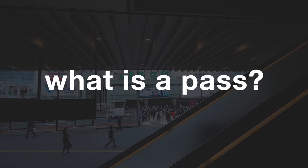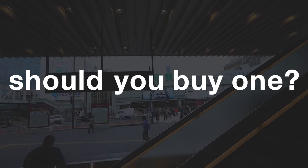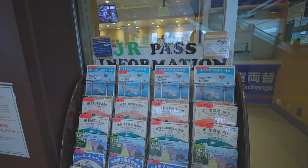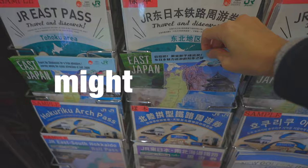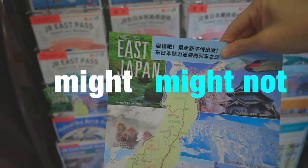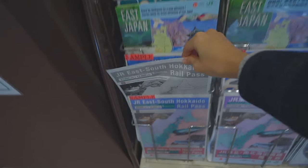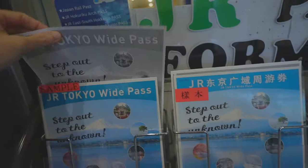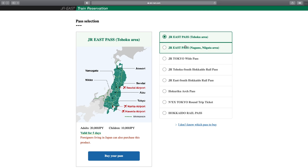So what is a pass? What kind of pass is available and should you buy one? A pass is like a set of discount tickets that might or might not help you save money — it depends on how you use the pass. Let's have a look at the passes they have here and take an example to see when you should and should not buy a pass.